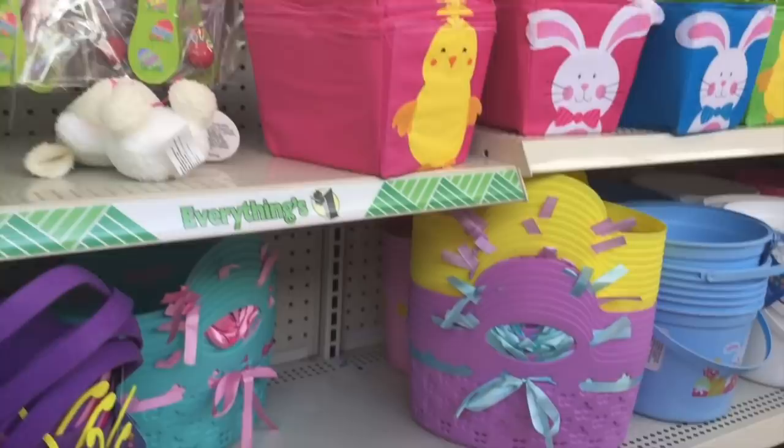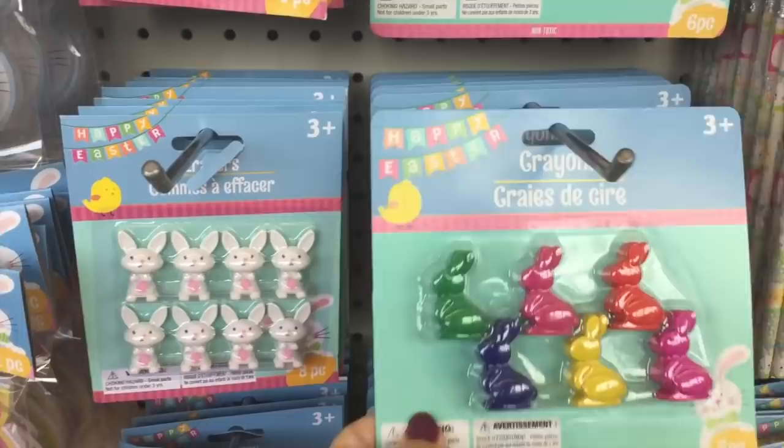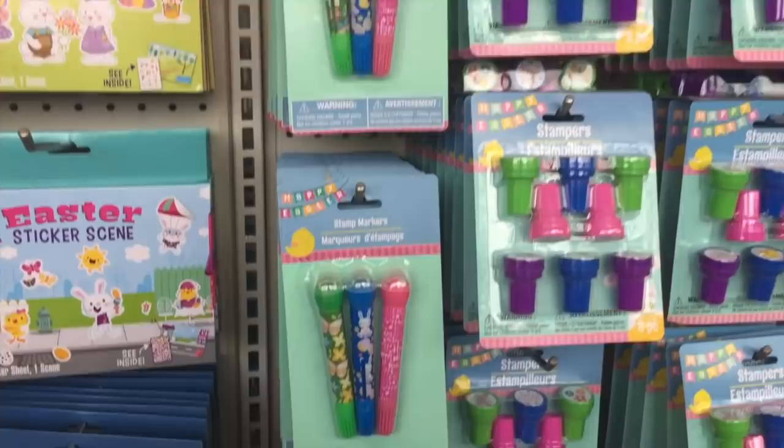Those are cute. They have some bunny erasers — oh wait, these are crayons. Look how stinking cute those are! And then these are erasers — equally as adorable. Notepads — a couple different options. I think notepads are always a cute little gift. Some stamps to keep the kiddos busy. I like those marker stamps — those look fun.